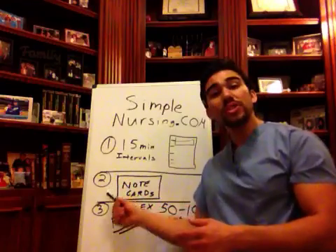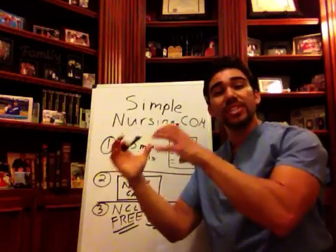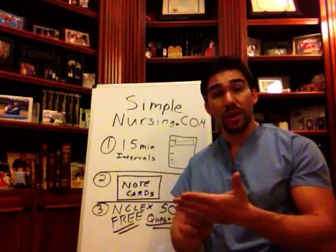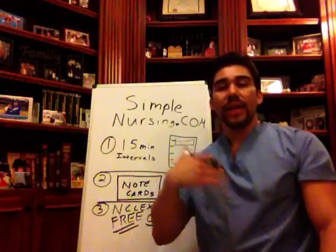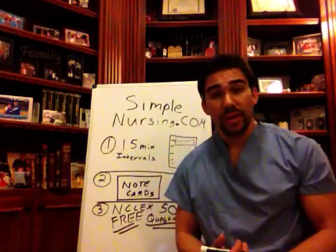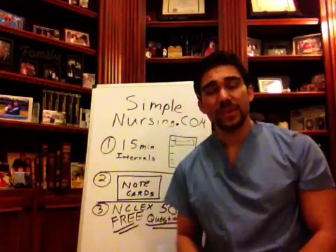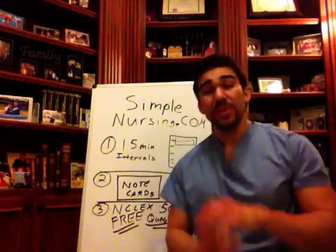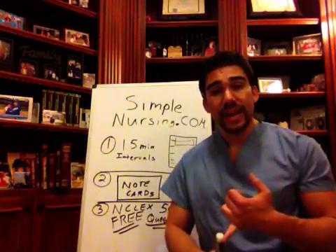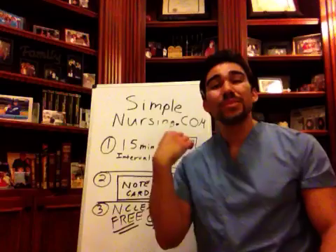Tip number two: we're going to take all the highlighted information from our 15-minute increments and make note cards out of them. We write keywords on the note cards and write something on the back that was really provoking the thought. When you make note cards, don't put just one question per card — put up to five questions on one note card. You don't want to carry around a huge stack of cards everywhere. Note cards cut your study time and keep you focused on key concepts.